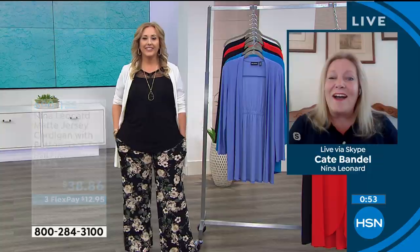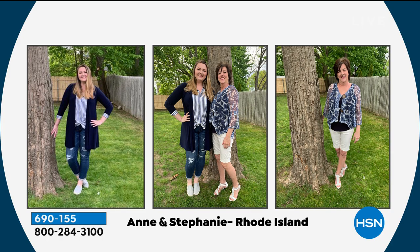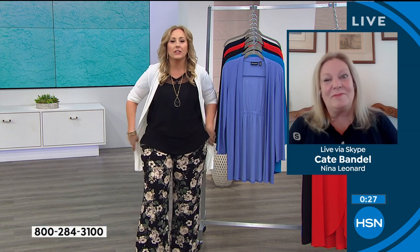Thank you so much. Where are you from? I'm from Riverside, Rhode Island. Oh, nice — kind of a beachy area. It sure is, and I just cannot wait. The weather is starting to warm up and I can't wait to wear both of these pieces. Well, Ann and Stephanie, you're TV stars right about now — we've got your pictures up and you guys look amazing. Thank you so much for doing that. We love to see our customers in the clothes.